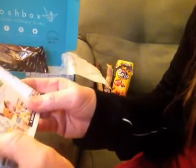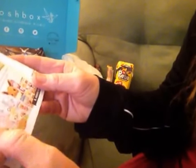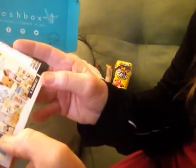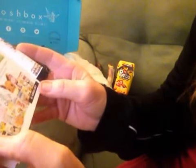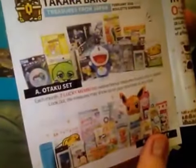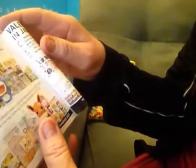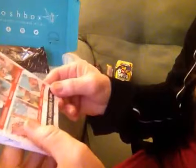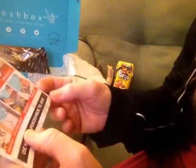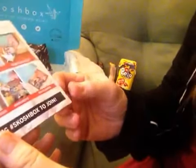Each month, two lucky members receive bonus treasures found only in Japan. The treasures may show up on your doorstep at any time during the month of February. They have a kawaii set — I know a lot of people like the kawaii — and then an otaku set. That's kind of cool: treasures from Japan. And then top photos from January — they picked seven people who take photos of their subscription box.